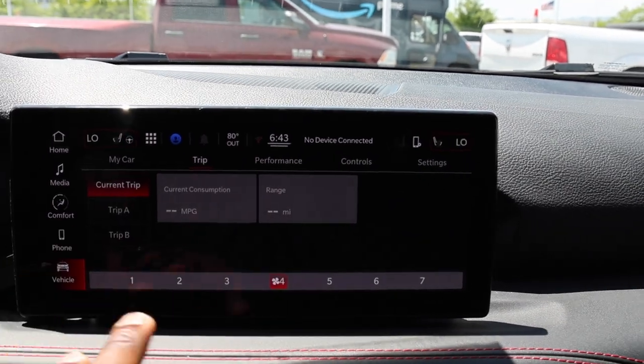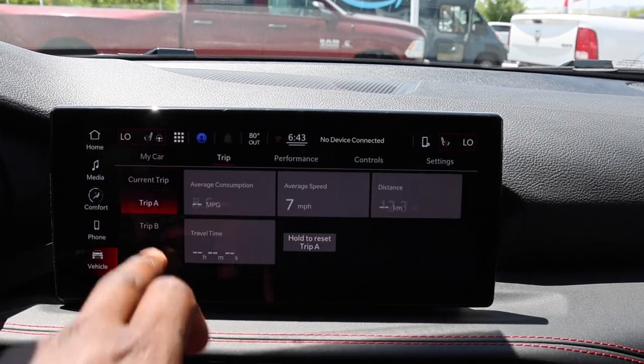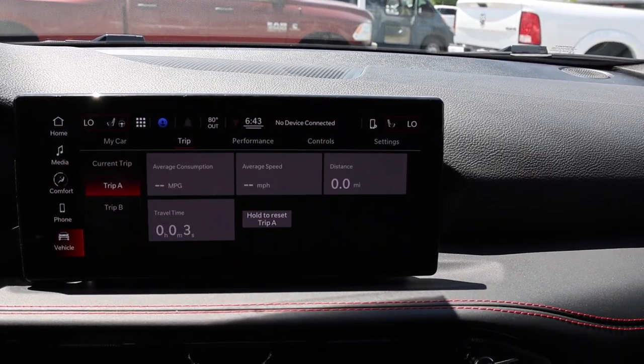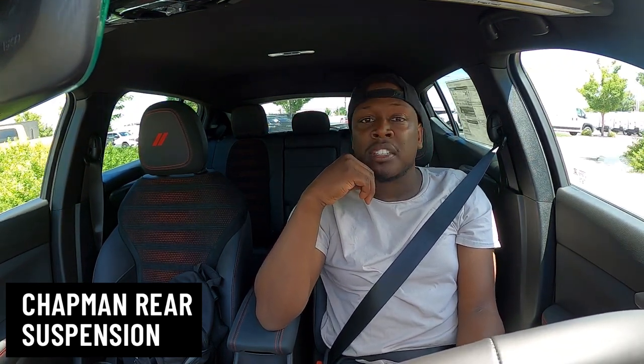Manufacturers have the trip settings in the center stack screen — you just hold and reset. Let's get down the road. There's a bump up here I want to hit so you can see — this is a little sporty, which means it's going to be a little stiff. It has McPherson struts up front, independent front suspension, and something a little different out back. I love the brake feel — so nice.